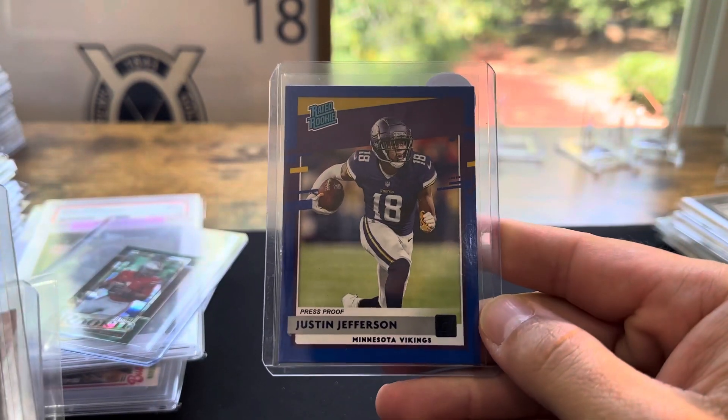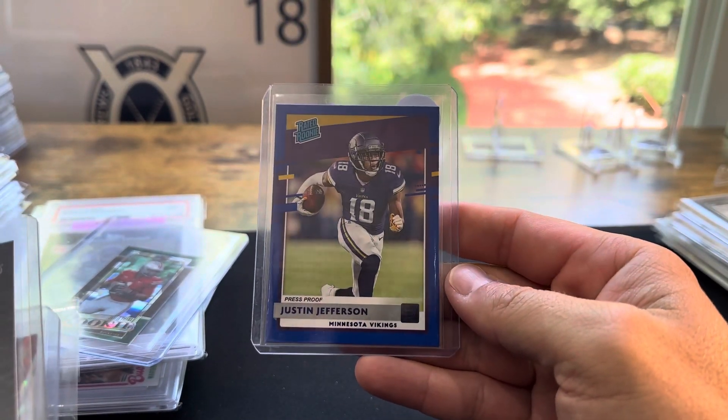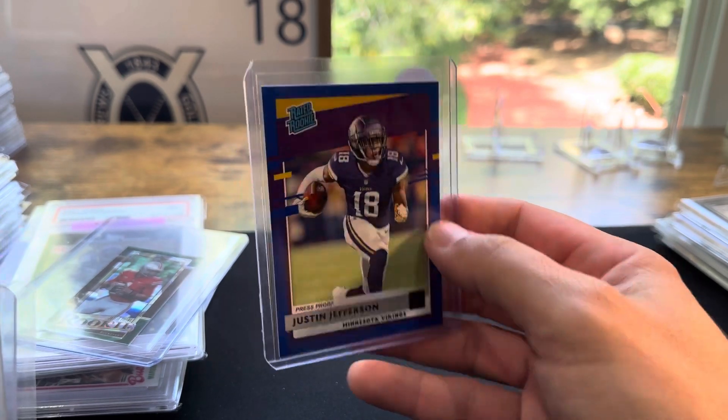Cheap Justin Jefferson press-proof — purple, or blue, I think it's blue. Just Donruss. I think I paid $10 on this one. I'll look at it closer; if it looks good I'll try to gem it up, otherwise just keep it and see how he does this season.